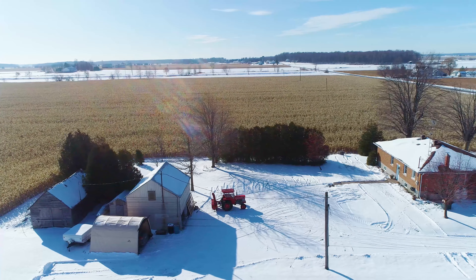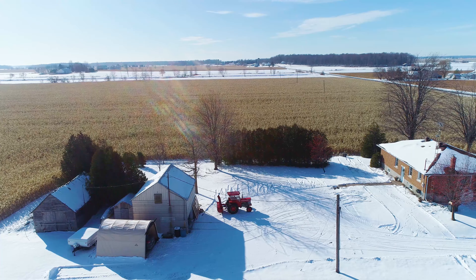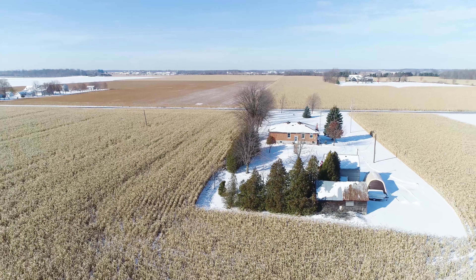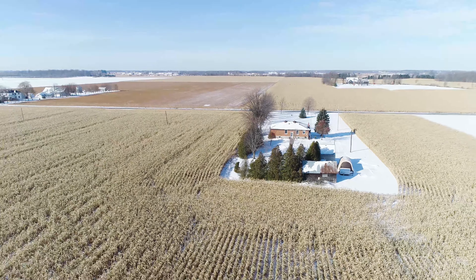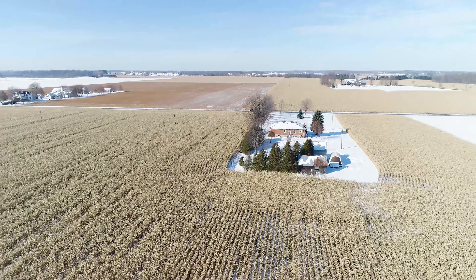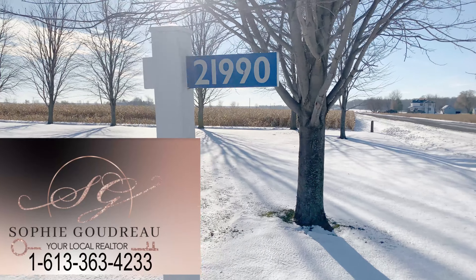The incredible outdoor features offer a sizable double car garage, a barn, and a shed, with lots of room to use your imagination and enjoy the fresh air. It may be cold out there, but let this cozy five-bedroom home warm your heart.